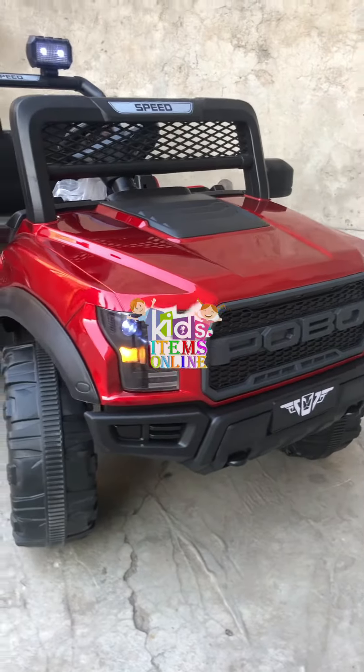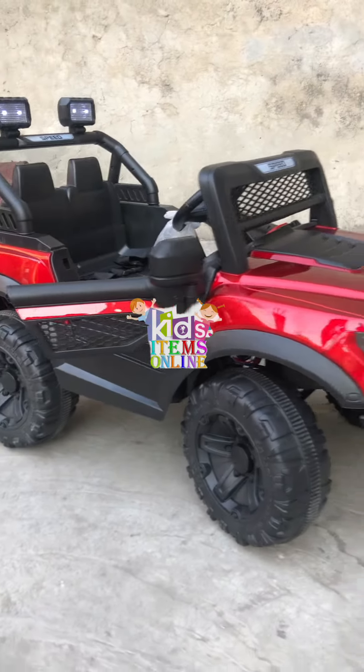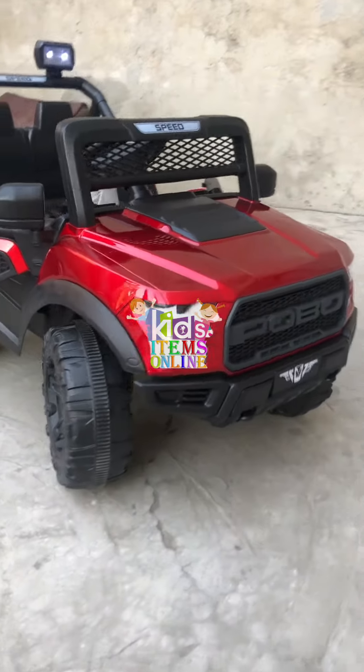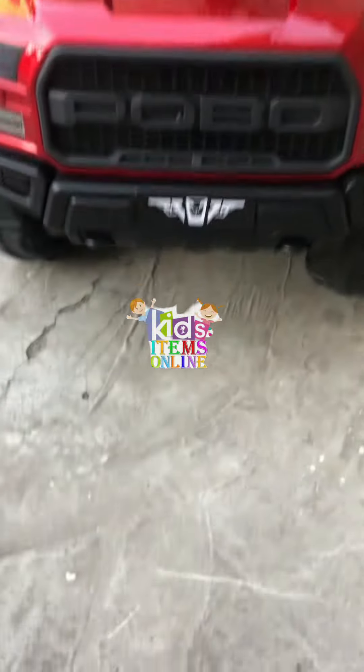Very beautiful. This Ford-shaped ride-on car is available to order on our website: KidsItems.online. You can order whatever you see on our website and it will be delivered. Jazakallah.